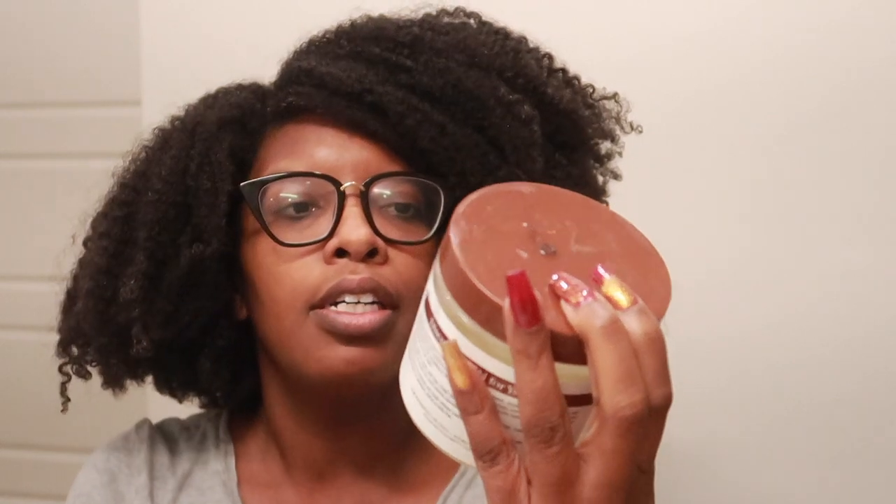We have Eden Body Works natural deep conditioner — you guys saw me use this recently in my last hair-related video. Then we have Blue Magic cholesterol conditioner. I saw my girl Nappy Naps use this product and I was like, oh I want it too, so I got it. A review of this is coming fairly soon.